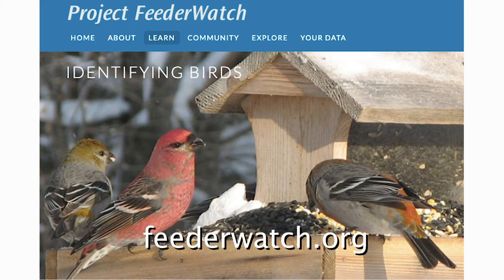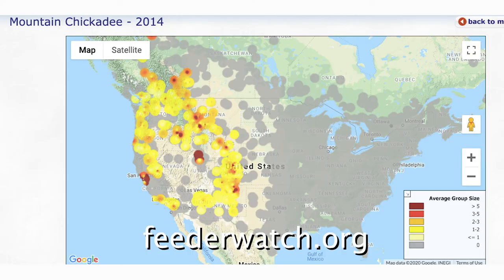You can learn more about types of food and feeders at Project Feeder Watch. You can also use feeders to help others collect data for their research. Project Feeder Watch from Cornell University would be a great way to participate in a science project next year.